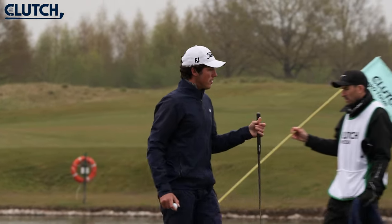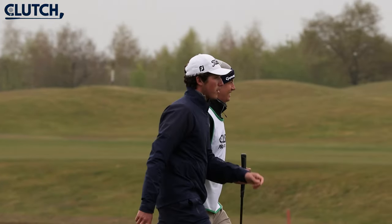A sensational 63 from amateur Harvey Byers saw him take a surprise lead on day one, but with a third of the field under par, there was a huge chasing pack aiming to hunt him down.